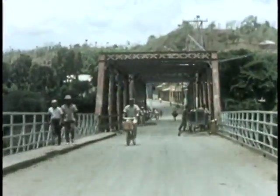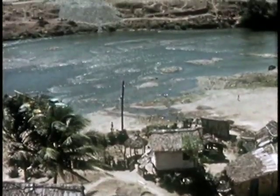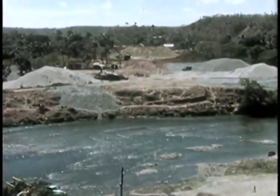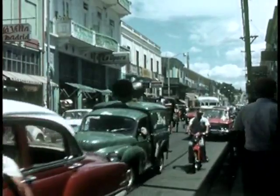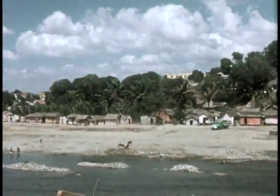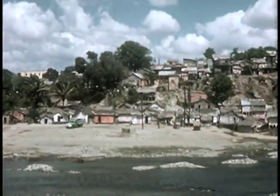A modern bridge will be built to replace the old timber-floored span which needed frequent repair. What type of bridge to build? What size? Exactly where should it be located? The answers depend on many factors: traffic needs, topography and foundation conditions, and the trained judgment of experts.